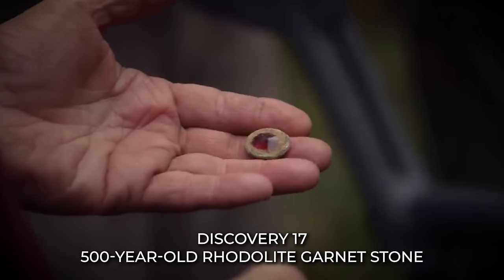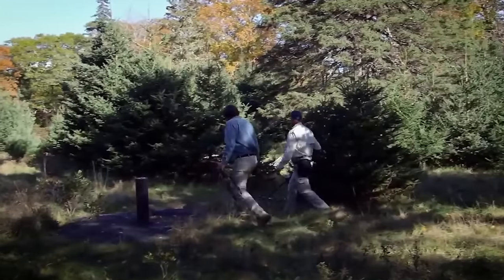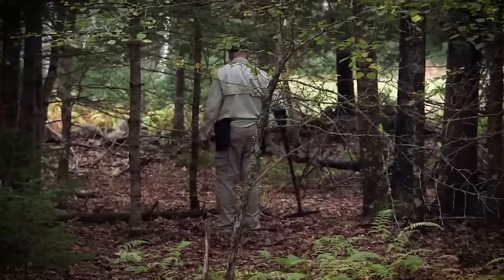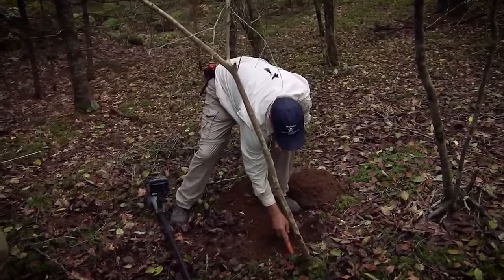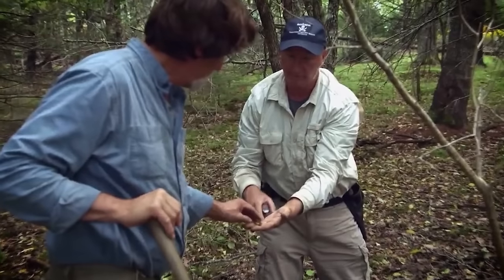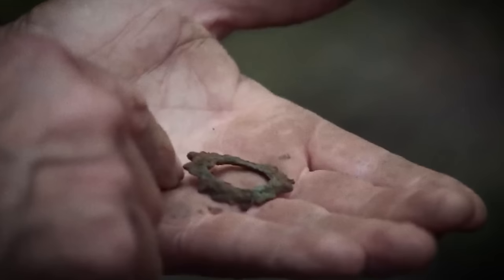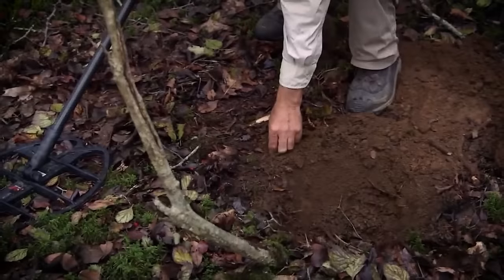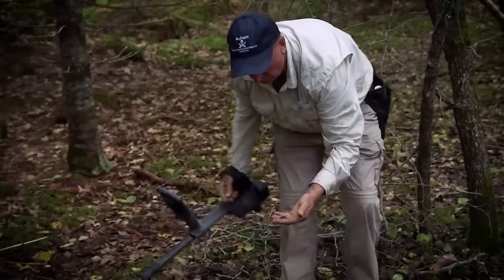Discovery 17: 500-Year-Old Rotolite Garnet Stone. Venturing deeper into the fabled money pit, the Lagina brothers' metal detector struck gold, quite literally. What they unearthed was nothing short of extraordinary — a fragment of jewelry containing a 500-year-old Rotolite garnet stone. The history held within this gem was awe-inspiring, speaking of times long past and untold stories of Oak Island.